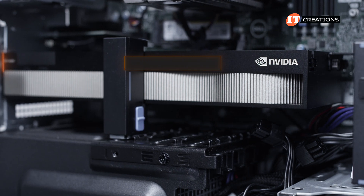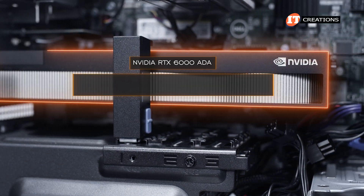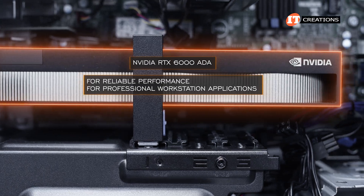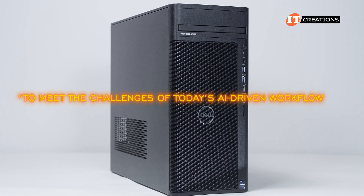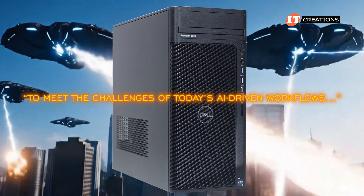The NVIDIA RTX 6000 ADA is not really a gaming card. It's more for reliable performance for professional workstation applications — to meet the challenges of today's AI-driven workflows, in air quotes. Not for blowing up virtual enemy hideouts and alien warships.